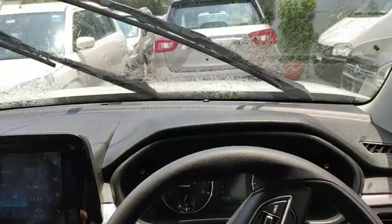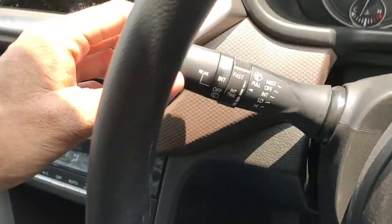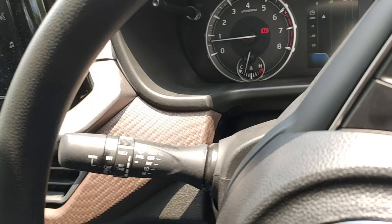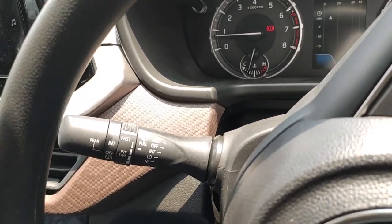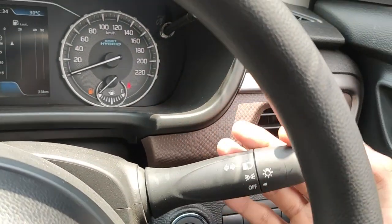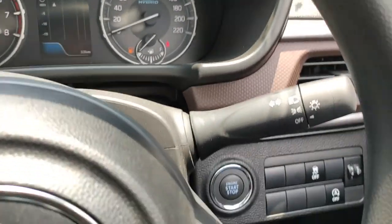On the right stalk you have wiper controls — the wipers work well. There is a rear wiper on this trim with an intermittent function where you can set the speed and interval. On the left stalk are controls for lights and indicators. You do not get automatic headlamps on this ZXi variant — that feature comes with the ZXi+ trim.